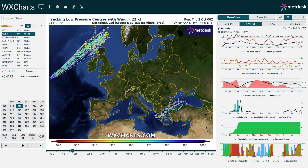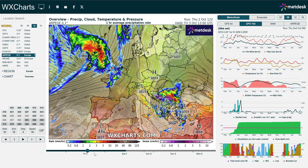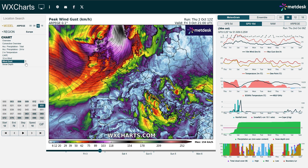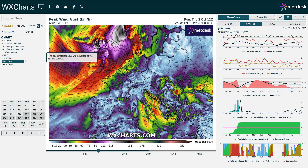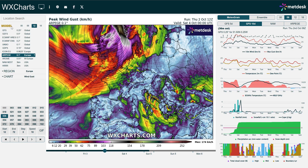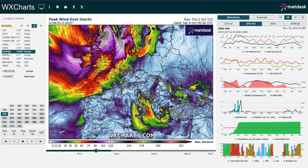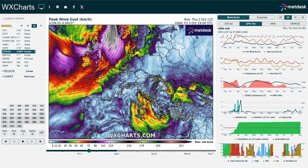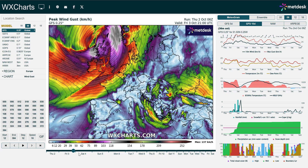Imagine if the low takes a track further to the south, actually going across northern Scotland — the strongest winds shift further south. The ARPEGE model is a good example of this: with the center tracking across the north of the UK, the strongest winds impact western Scotland, parts of Ireland and Northern Ireland, while the far north of Scotland escapes relatively unscathed. By contrast, the GFS has the low tracking further north, not across land, so northwest Scotland really bears the brunt. The UKV is suggesting a similar thing to the GFS.